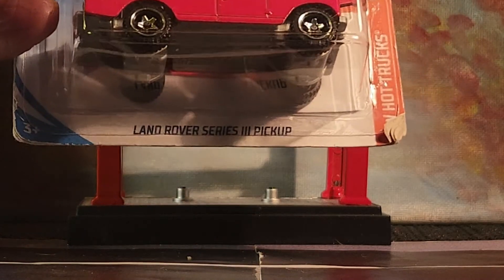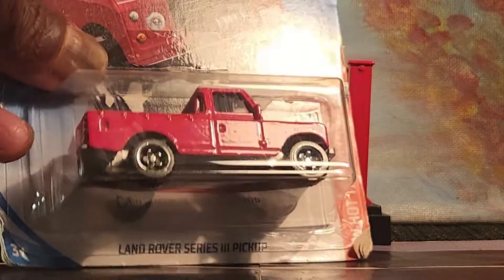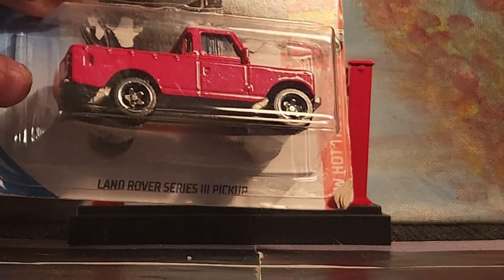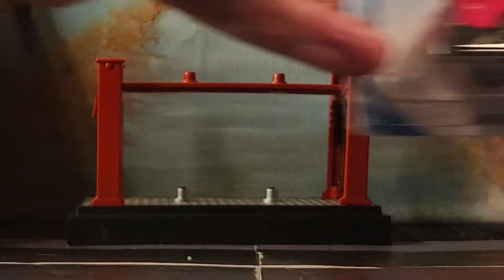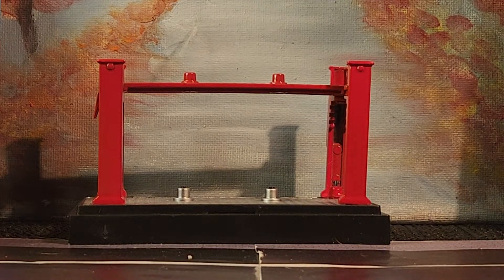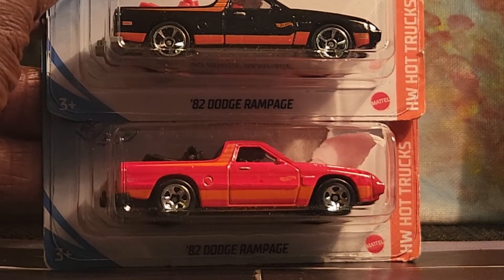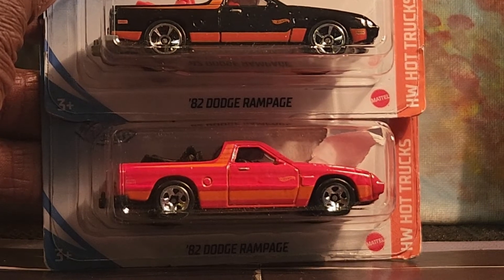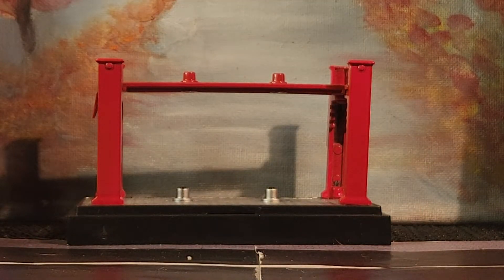So many trucks, guys. We have the Land Rover Series 3 pickup, again from 2019 — you can see the card's been bent, so it's been put away for a while. And then we have the Dodge Rampage in both flavors, and these came out in 2020.